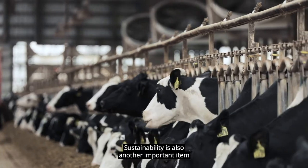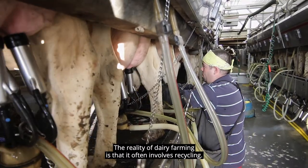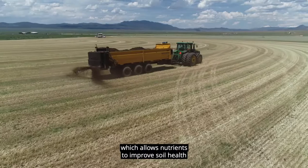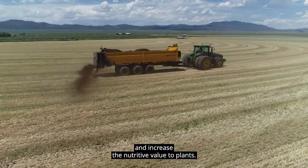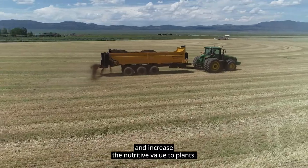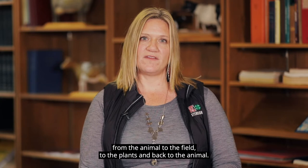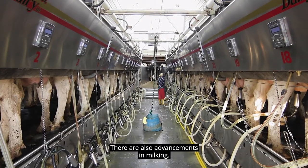Sustainability is also another important item for U.S. technology. The reality of dairy farming is that it often involves recycling. Animal manure is returned to fields, which allows nutrients to improve soil health and increase the nutritive value to plants. That sustainability is a continuous cycle from the animal to the field to the plants and back to the animal.